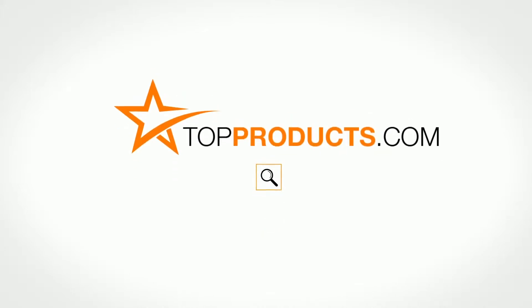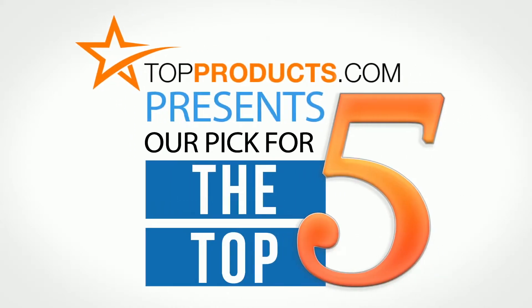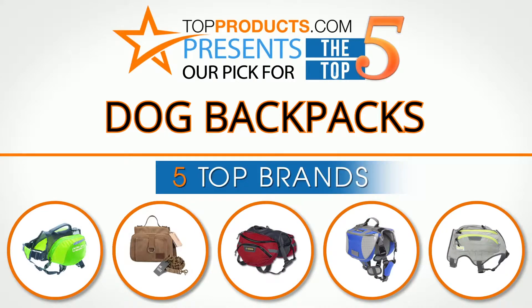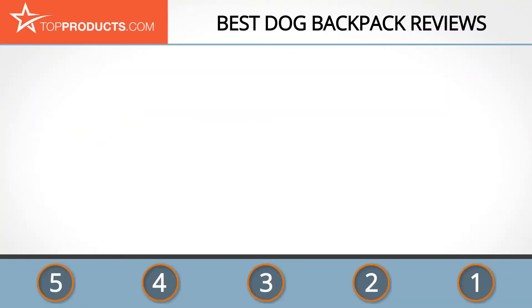topproducts.com — search topproducts.com for the best product reviews online. Top Products presents our pick for the top five dog backpacks. For this review, we chose five brands known for quality dog backpacks, showcasing a variety of options that are available.